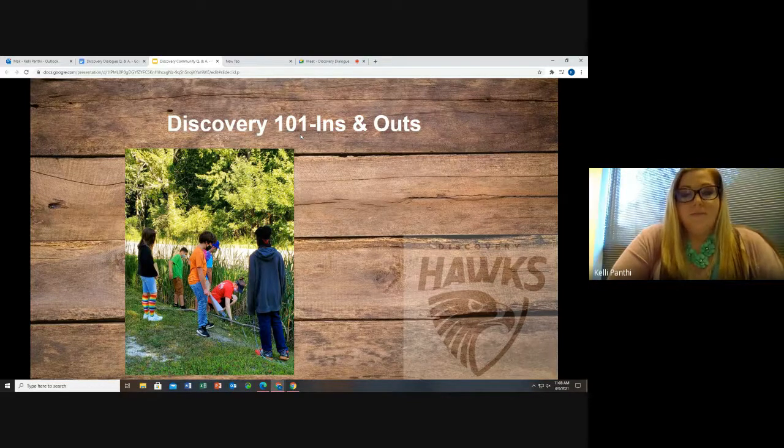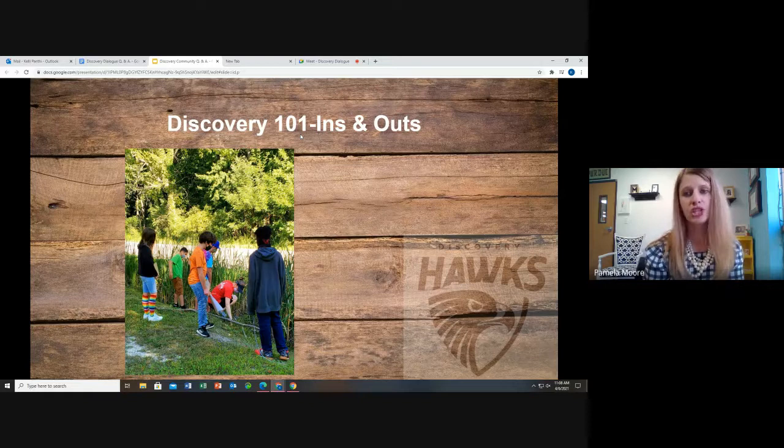Do students have lunch and recess? Yes. Lunch is 25 minutes and recess is 30 minutes. Our outdoor space is unique in that it has a natural play space. We have a gaga ball pit, a zip line which is probably the most favorite, swings, and students play and build in the woods with sticks. We incorporate a natural play space in addition to the traditional playground equipment you would see at other schools.